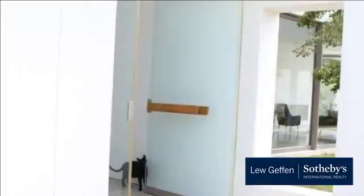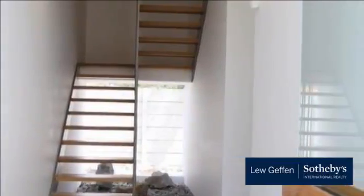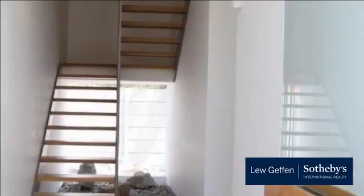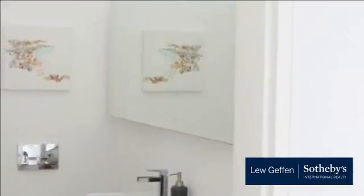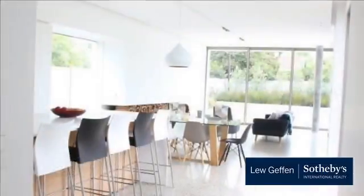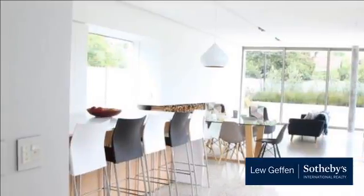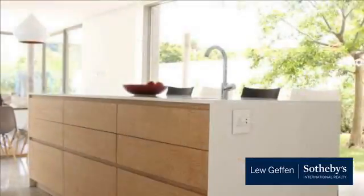Featuring large open-plan spaces, bright and light. Large double garage and secure off-street parking for guests. Fireplaces upstairs and downstairs. Free flow to all of the bedrooms, large main bedroom with walk-in closet and main ensuite boasting spectacular mountain views.